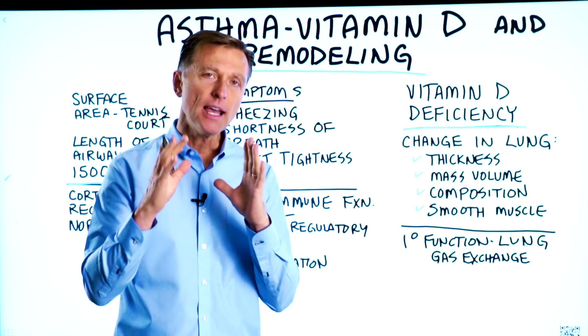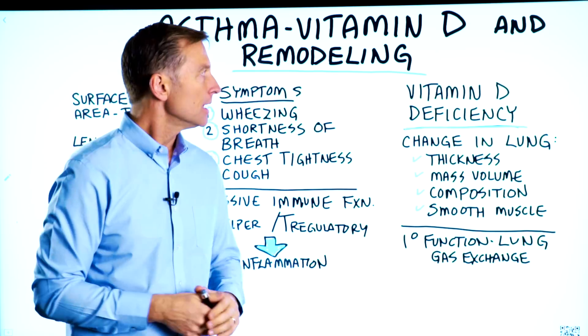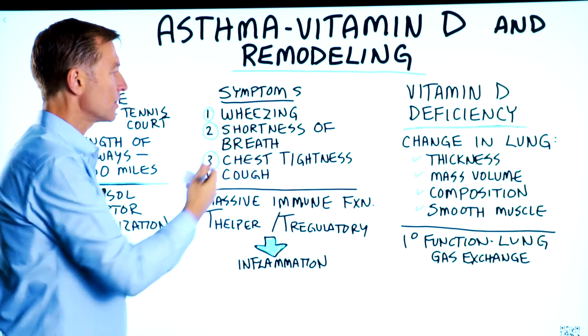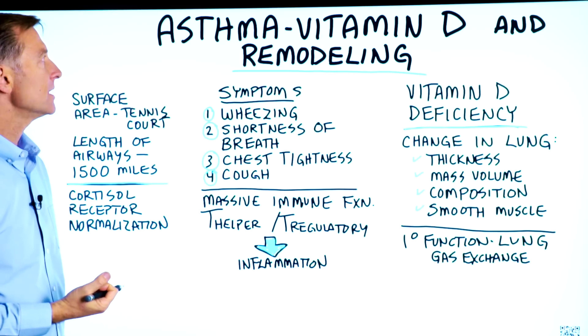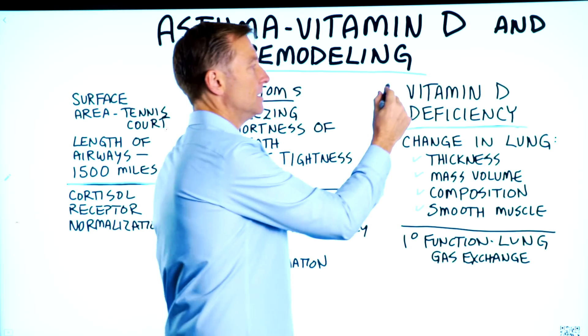Vitamin D is the absolute most important vitamin for asthma. The symptoms of asthma — wheezing, shortness of breath, chest tightness, cough — and someone that's an asthmatic is always vitamin D deficient.